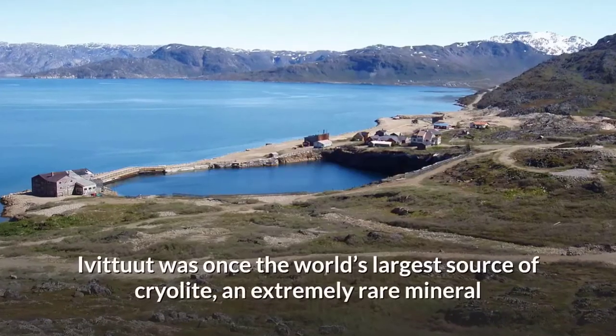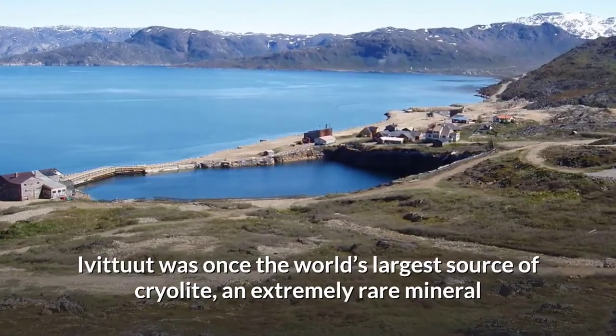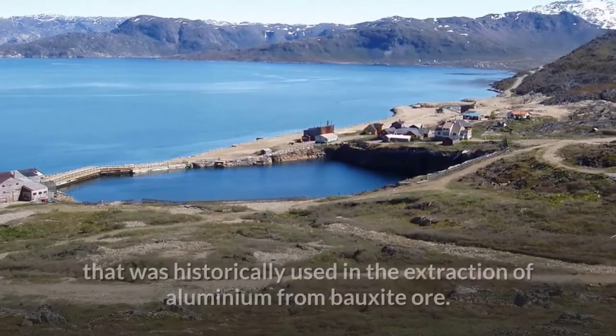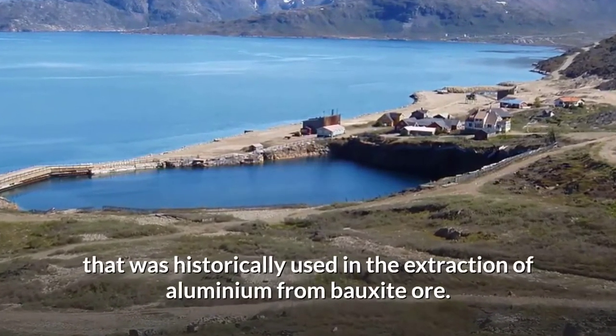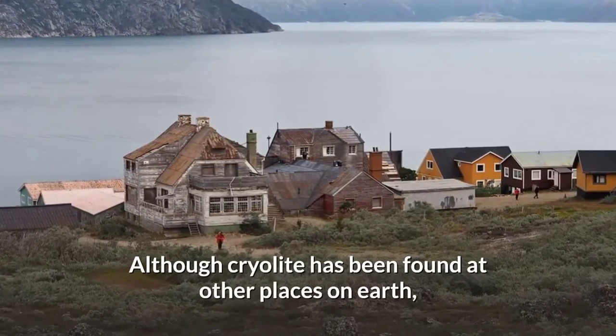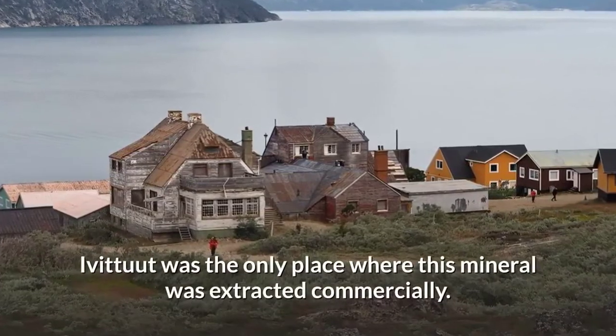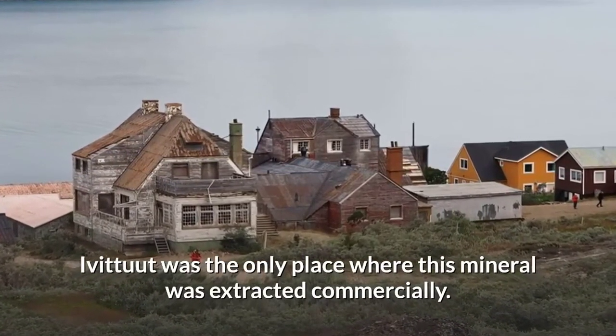Ivigtut was once the world's largest source of cryolite, an extremely rare mineral that was historically used in the extraction of aluminium from bauxite ore. Although cryolite has been found at other places on Earth, Ivigtut was the only place where this mineral was extracted commercially.